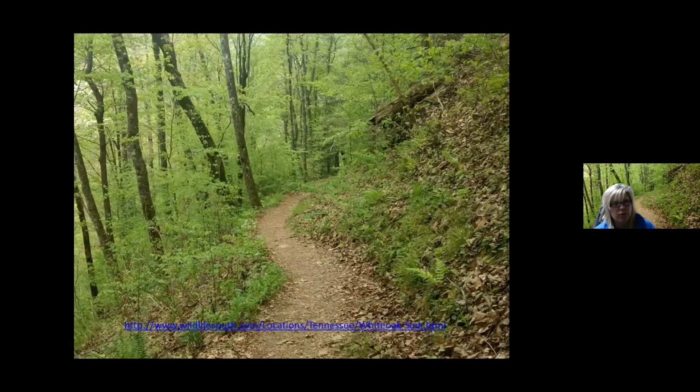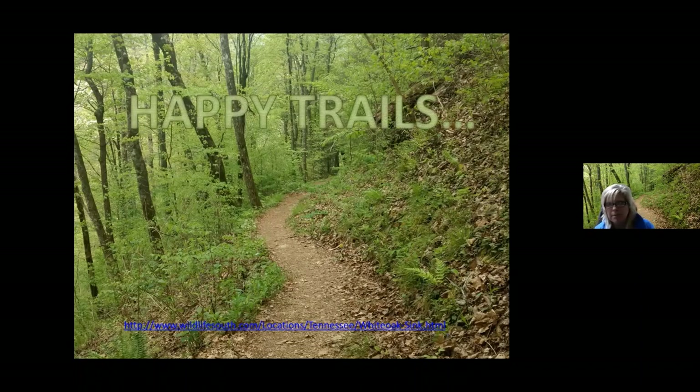That is all I have for White Oak Sink. Again, there are a couple dozen species that exist within this about three-mile hike. If you just go in and out from Schoolhouse Gap, you'll get to see many of the other species that Natalie and Rachel are also talking about. But probably most significant are going to be those orchids — the lady slipper and the shooting stars — by far.